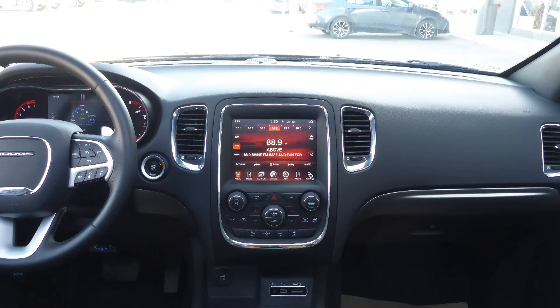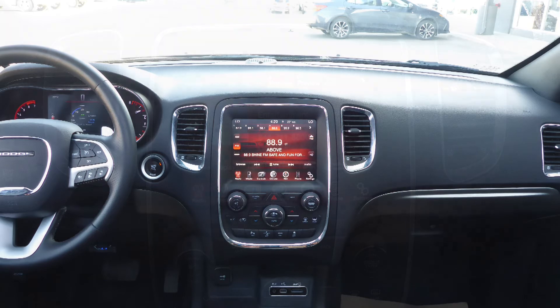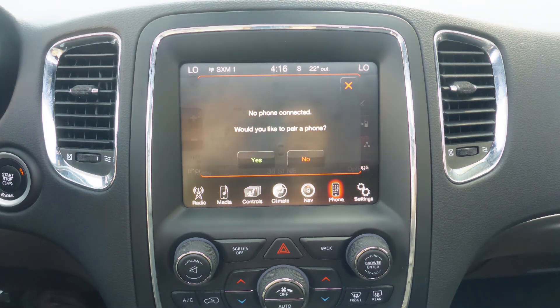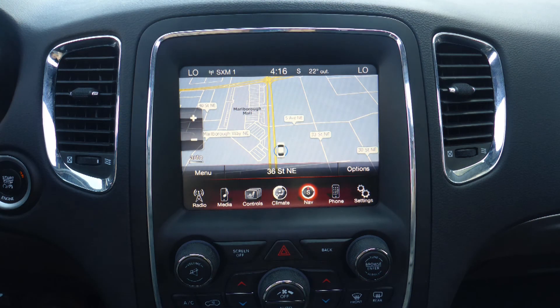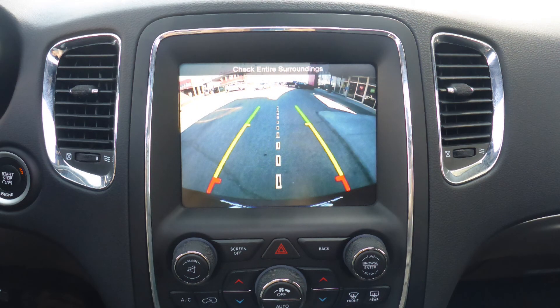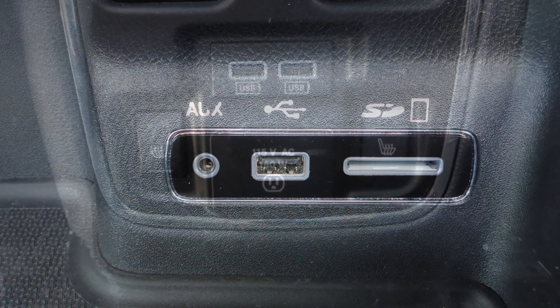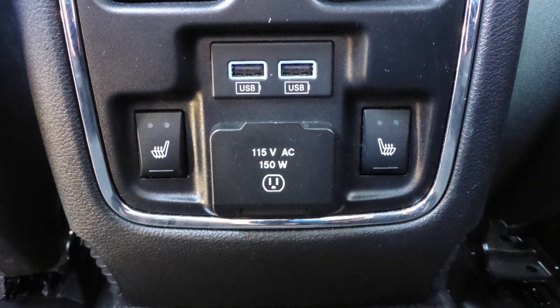A touch screen media center with AM and FM radio, Sirius satellite radio, Uconnect voice command with Bluetooth, GPS navigation, a rear backup camera with park assist, an MP3 input jack, and a USB port.